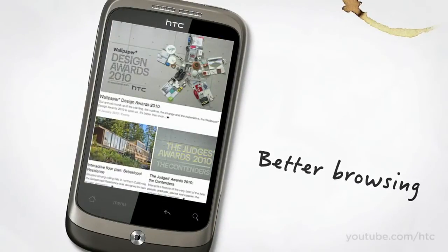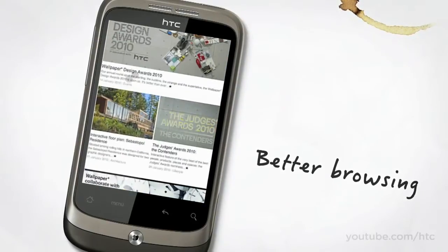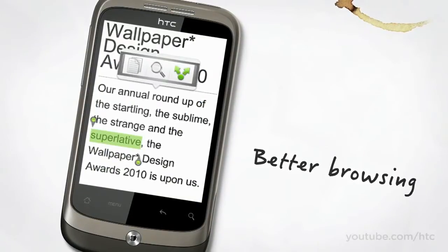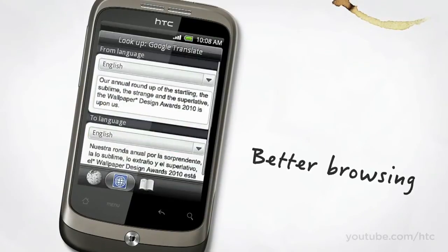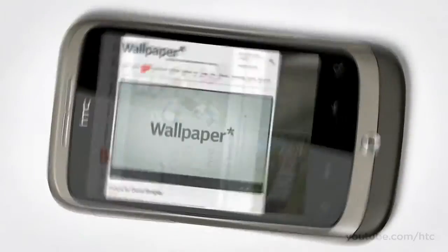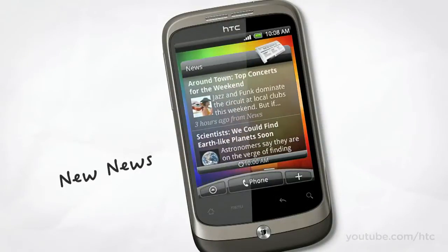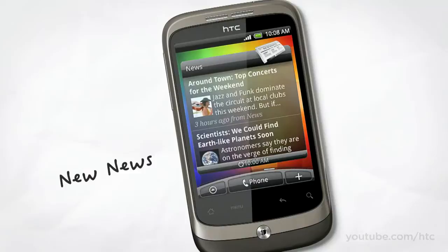Browsing's better too. We've added text auto reflow — it means when you zoom into a web page, the text automatically adjusts to fit properly onto your screen. You can access Wikipedia and Google Translate with a couple of taps. And with the HTC Wildfire flash enabled, you can now view more sites on your mobile than ever before. Wildfire also comes with our brand new news app — just pick the news sites you want to read, and you'll get customized news pinged straight to your phone, whenever and wherever you want it.